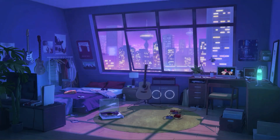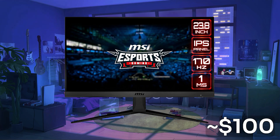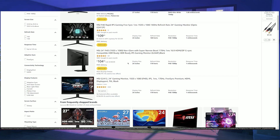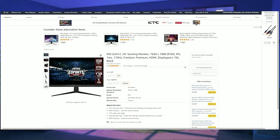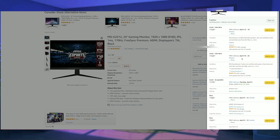A couple of weeks ago we tested the MSI G2412 and the results were surprisingly good. There was basically no competition for that monitor around the $100 price range. The problem is, for some reason it is incredibly hard to come across that monitor lately for the price it used to be. It is around $240 new and $130 used on Amazon, which is of course not a good deal.